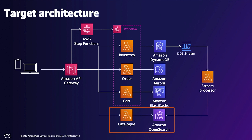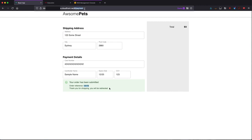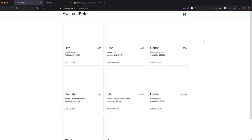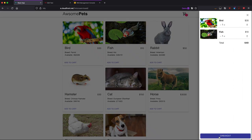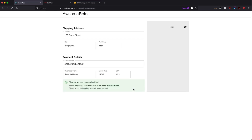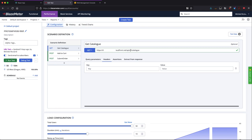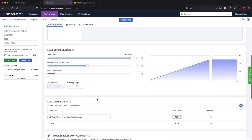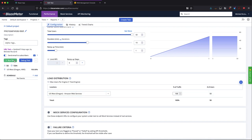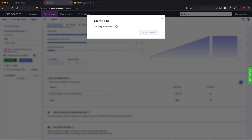Now that we've seen the target architecture, let's run another performance test. I can add a parameter to the URL to start using the microservices backend, which has around the same number of pets — if not more — compared to the monolithic application, and the same functionality. The performance test has the same configuration as before: getting the catalog, adding a cart item, and submitting an order, with 50 total users for up to 10 minutes duration and a one-minute ramp-up.